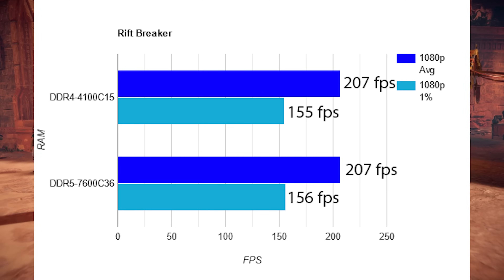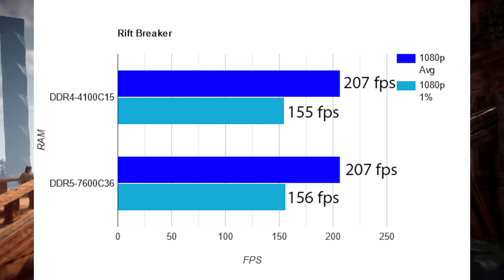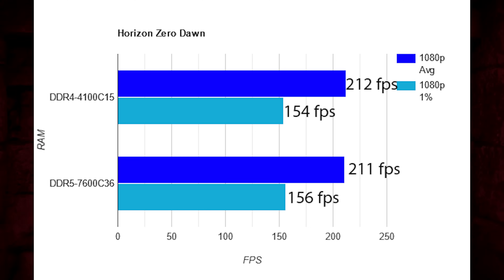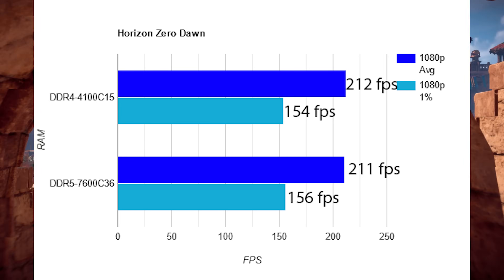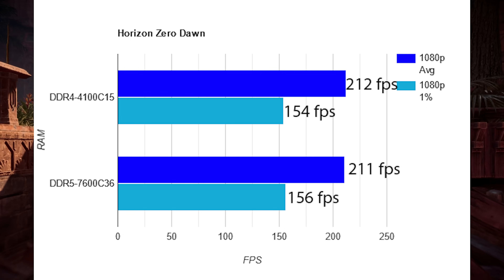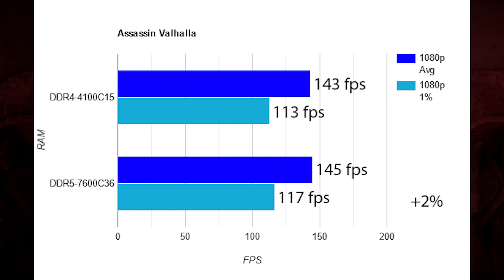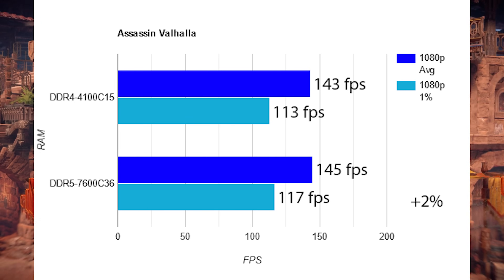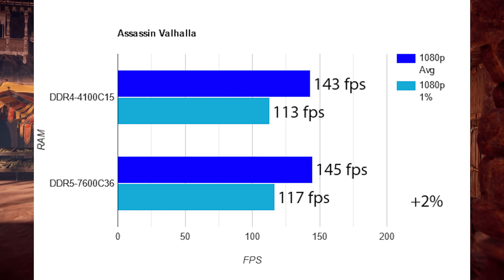Rift Breaker does not care what memory you use — it's exactly the same on both, 0% difference, which we already knew from previous videos. Horizon Zero Dawn also does not care whatsoever — it's a dead tie for both memory standards. The bottleneck is either the game engine or the CPU, but it doesn't care what memory you use as long as it's maxed out. Assassin's Creed Valhalla also doesn't care. You could say DDR5 has a 2% victory in the 1% lows, but that's within margin of error — it's a tie.